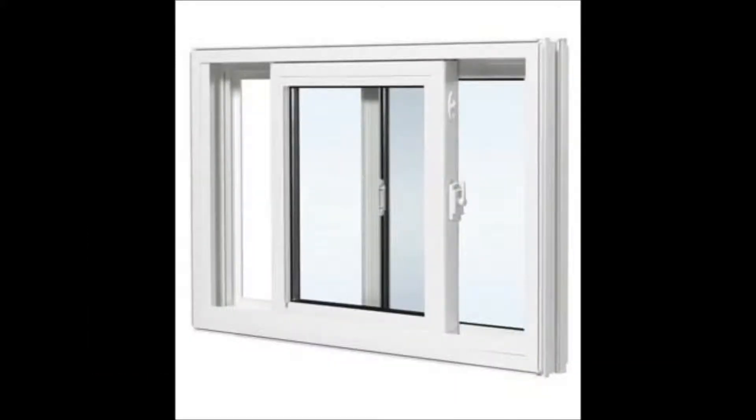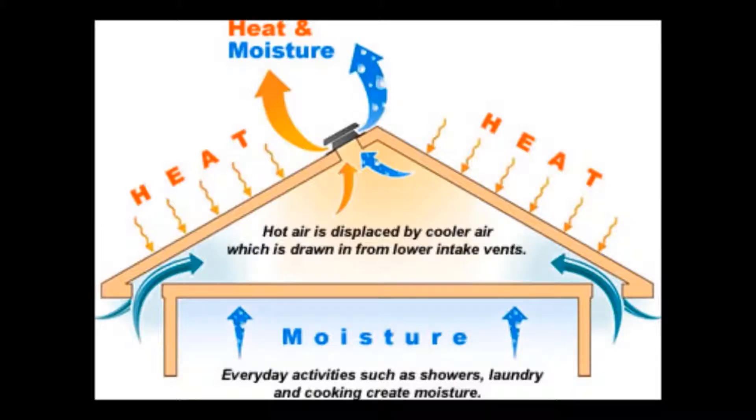Slider windows will typically have more condensation on the fixed portion due to the glass being positioned further toward the exterior than to the interior.